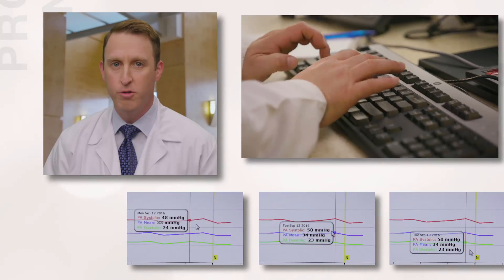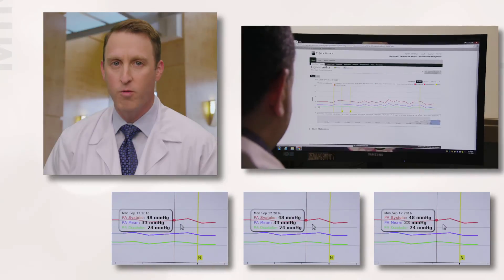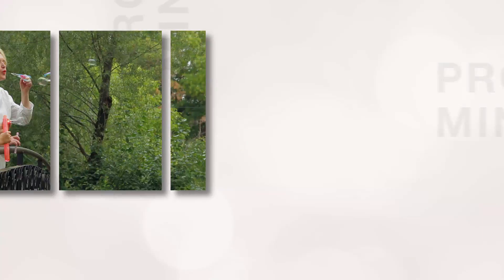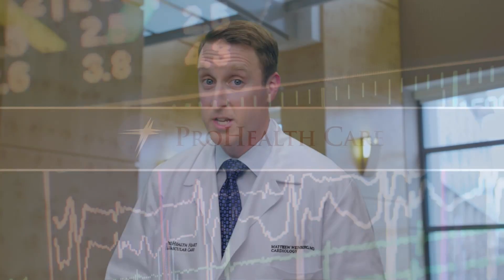If they find that you have an issue, they'll call you to talk to you and find out what's going on. This is a major breakthrough for the treatment of heart failure because it allows us to help keep people healthier and out of the hospital. We are one of the first in the state to start using this device, and we've been really excited to have it.